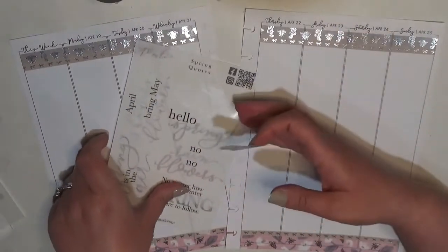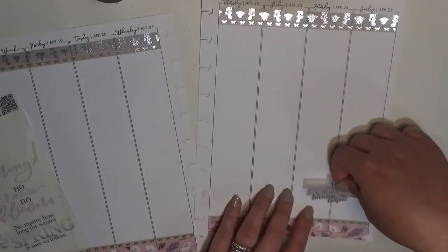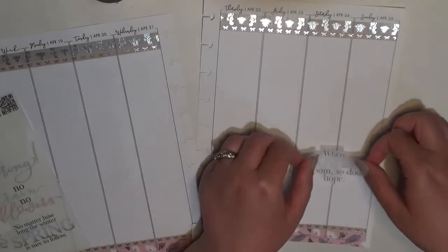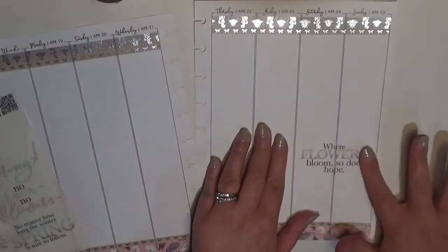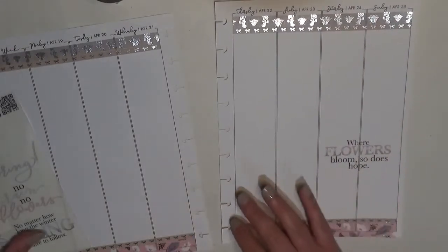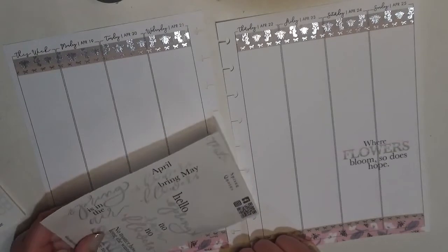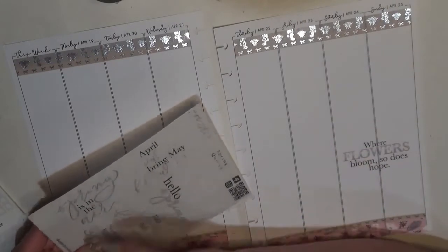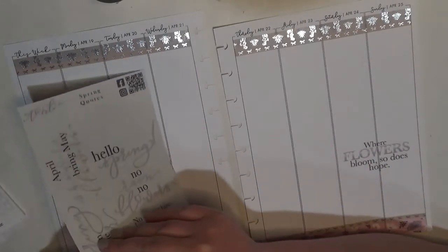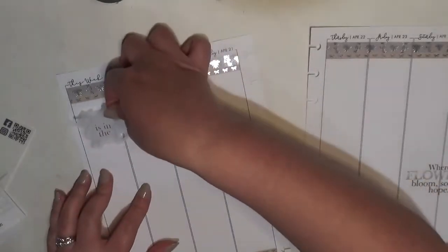These are clear stickers — the sheet and the clouds. I was going to put it down low but I think I'll center it a bit higher. Perfect. Then for the second quote — do I want 'spring is in the air' or 'hello spring'? I'm going to go with 'spring is in the air' because it features more of Allie's actual lettering. I'm going to stick it over here on Monday and Tuesday since I have an appointment Wednesday.